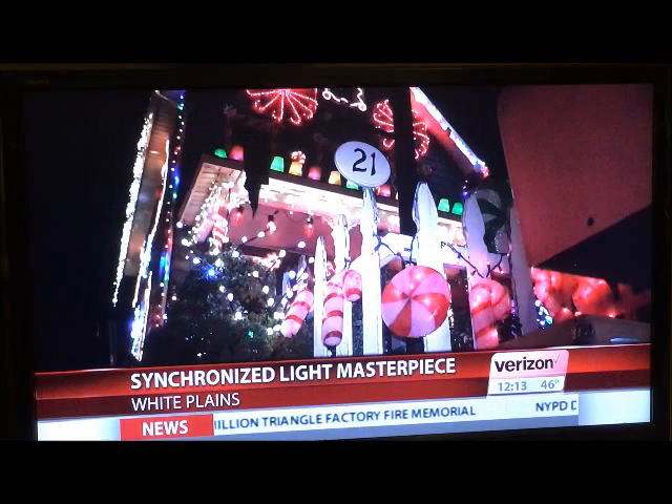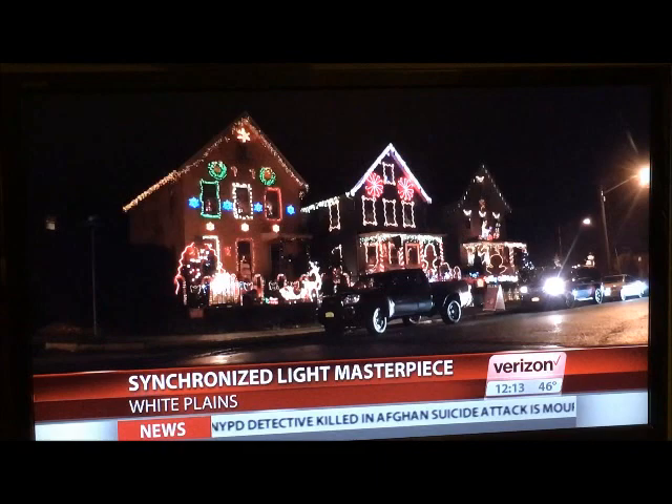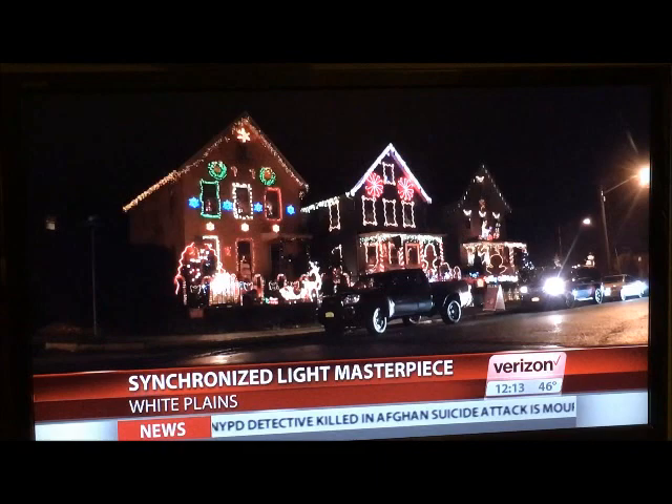On North Kensico Avenue in White Plains, a bright and spectacular holiday treat for anyone stopping by the neighborhood. It's amazing. It's known as the North Kensico Christmas Light Show.